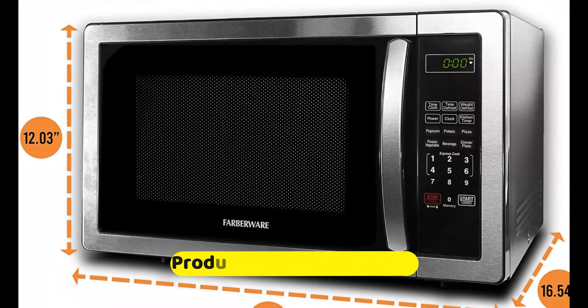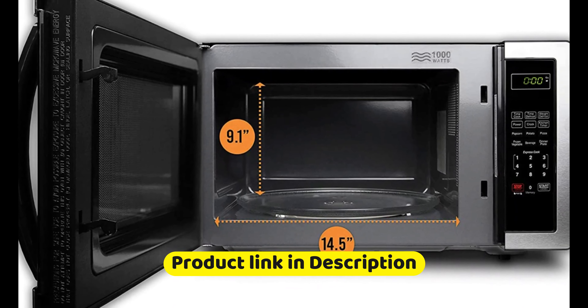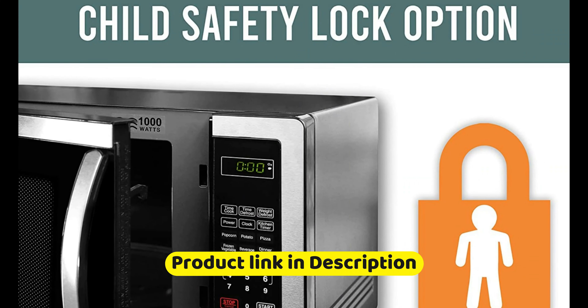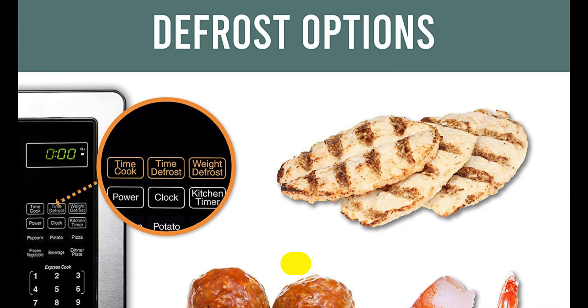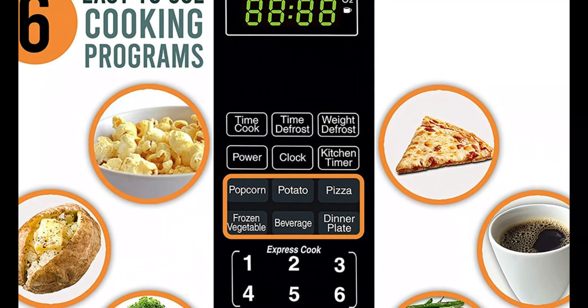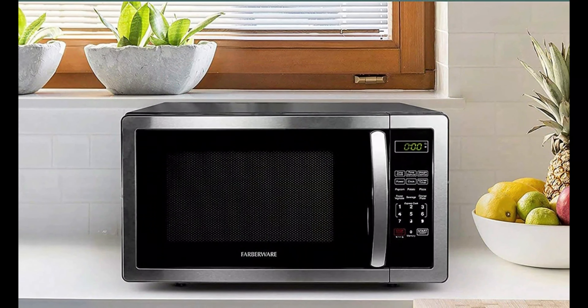You might think that all microwave ovens are created equal, but that's not the case. Whether you're looking for a budget-friendly option, there's a microwave out there that's perfect for you. Today, we're going to be looking at the top 9 best microwave ovens on the market right now. We've done the research and read the reviews to bring you the most comprehensive review possible. So, without further ado, let's dive into our top picks.